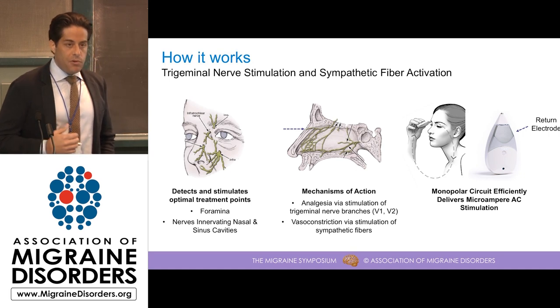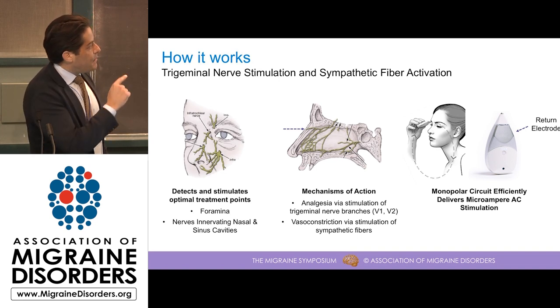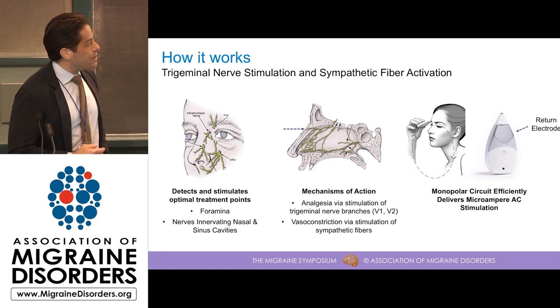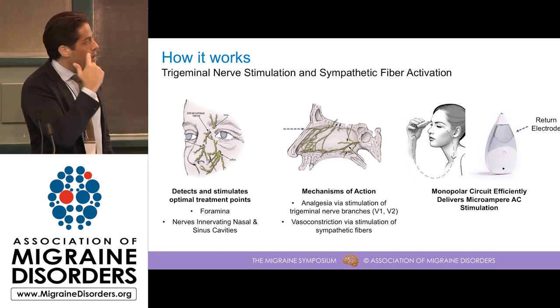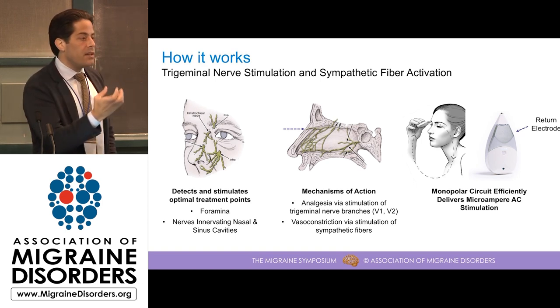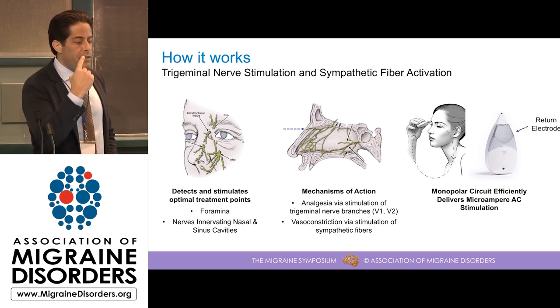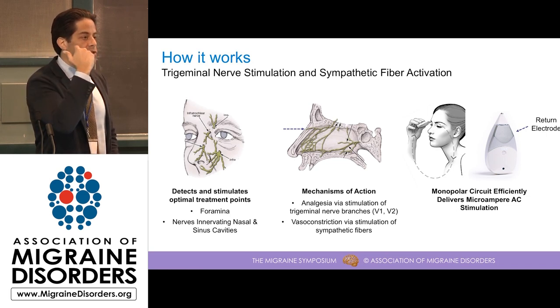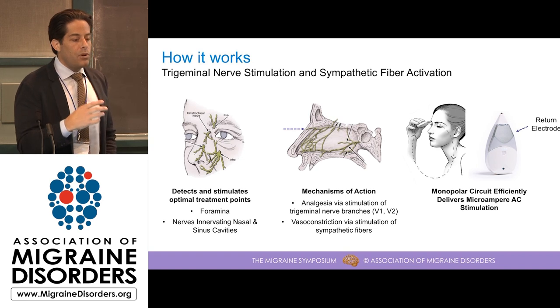The vasoconstrictive response can shrink the swelling that occurs in the nasal mucosa and reduce the sensation of congestion. For those interested in the engineering, the tip is the stimulation electrode in contact with your skin, but the housing is made of a conductive metal and represents the return electrode. The current path goes from the electrode tip deep into the tissue and returns to the device through the arm. This allows us to get stimulation deeper into the tissue than you would normally find in a bipolar design.